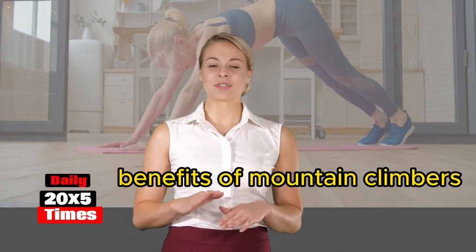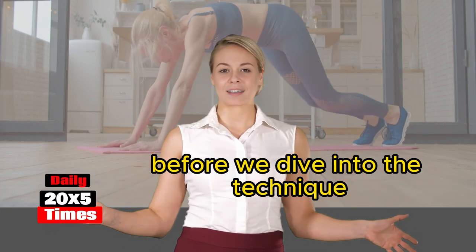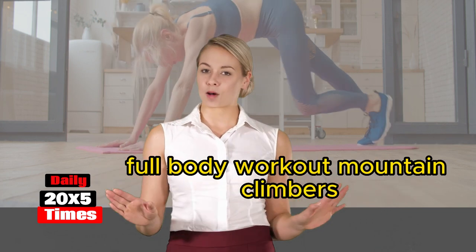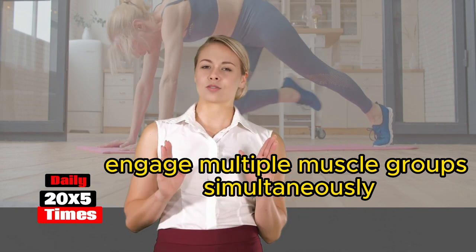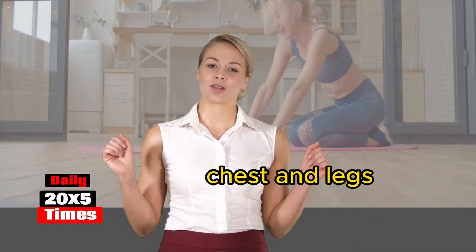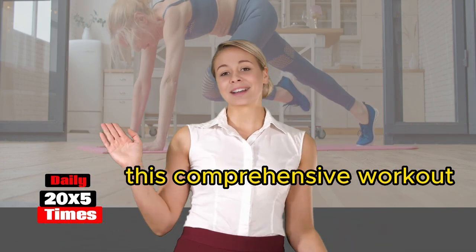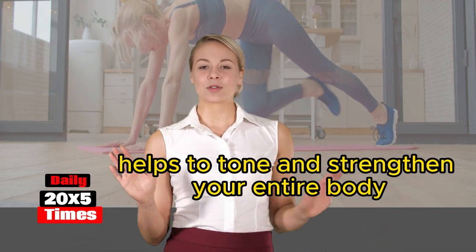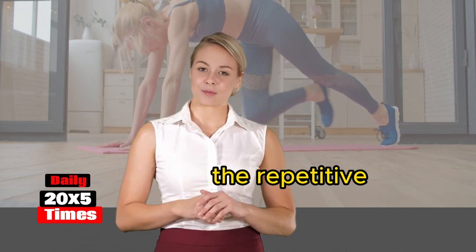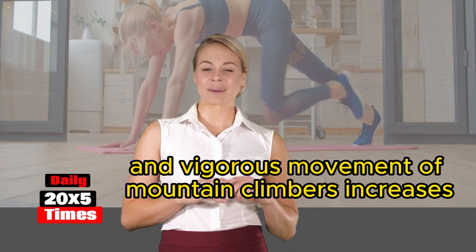Before we dive into the technique, let us explore the amazing benefits that mountain climbers offer. Full-body workout: mountain climbers engage multiple muscle groups simultaneously, including your core, shoulders, arms, chest, and legs. This comprehensive workout helps to tone and strengthen your entire body.